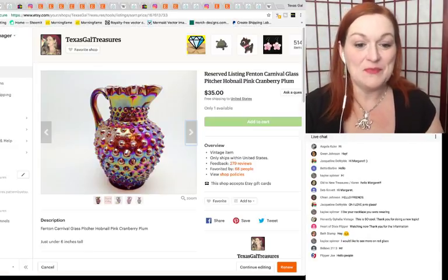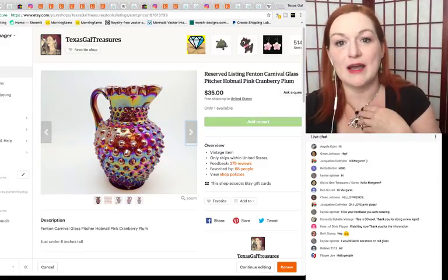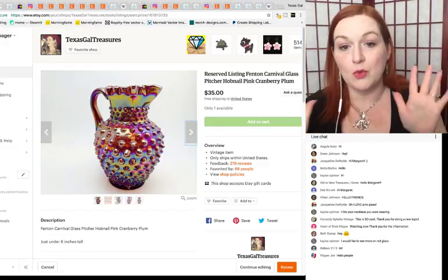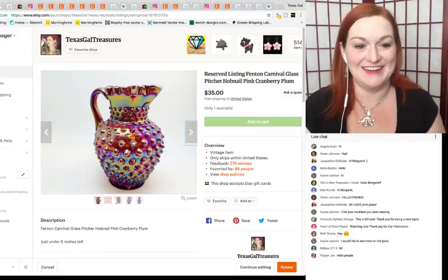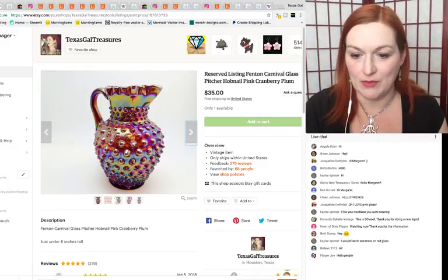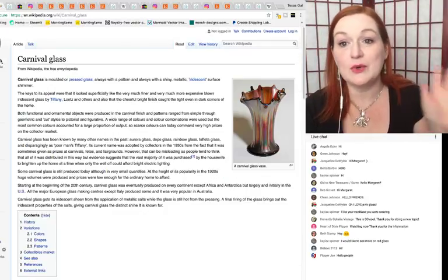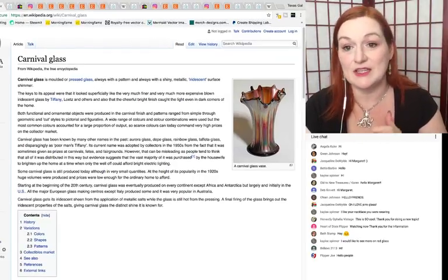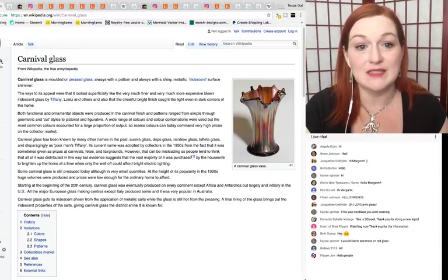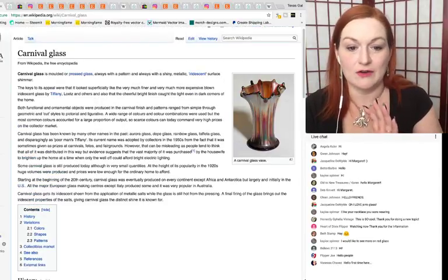Starting off, I'm sharing about carnival glass. These are some of my listings — some sold on eBay, some on Etsy. This particular piece is a Fenton piece of carnival glass. Carnival glass comes in lots of different colors. Basically it's got this iridescent surface. In carnival glass, it's molded or pressed glass, so you won't usually find a pontil at the bottom the way you would with blown glass.